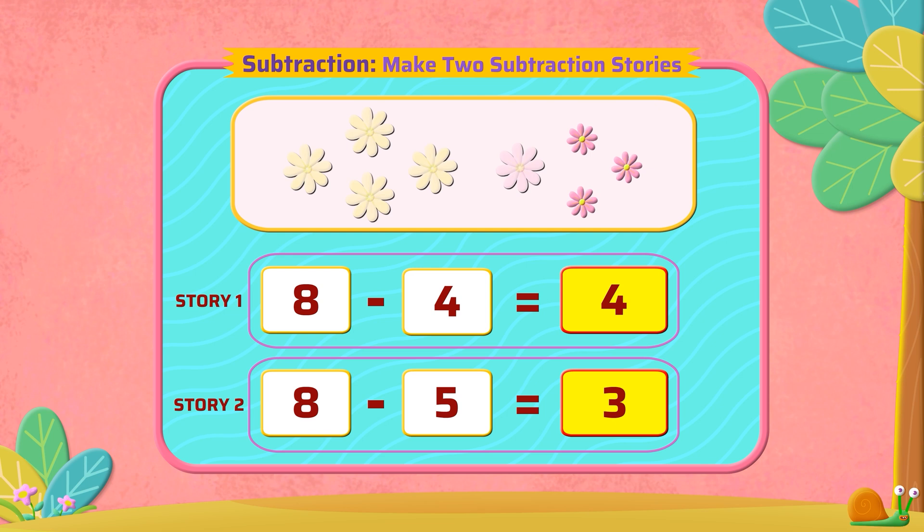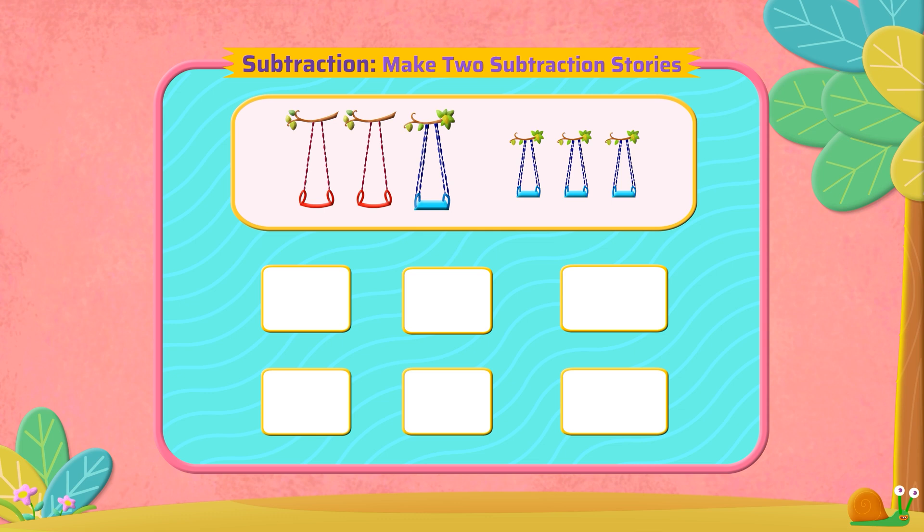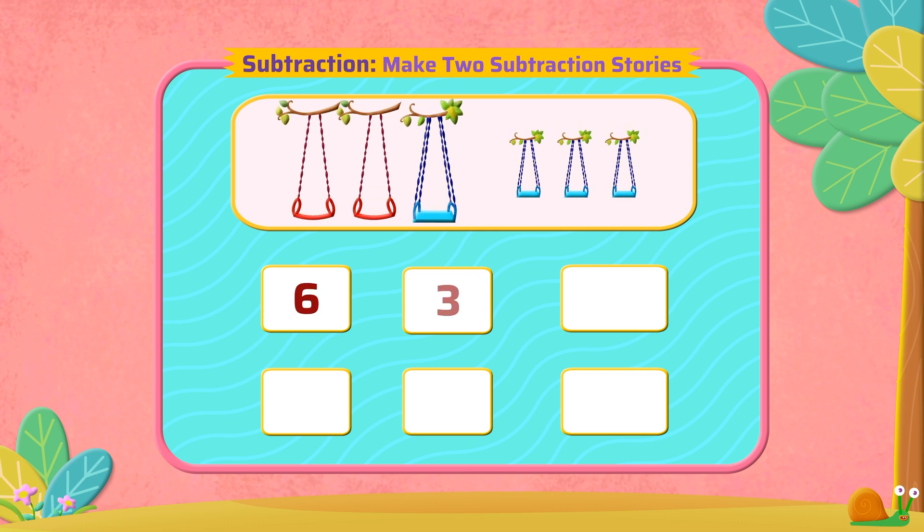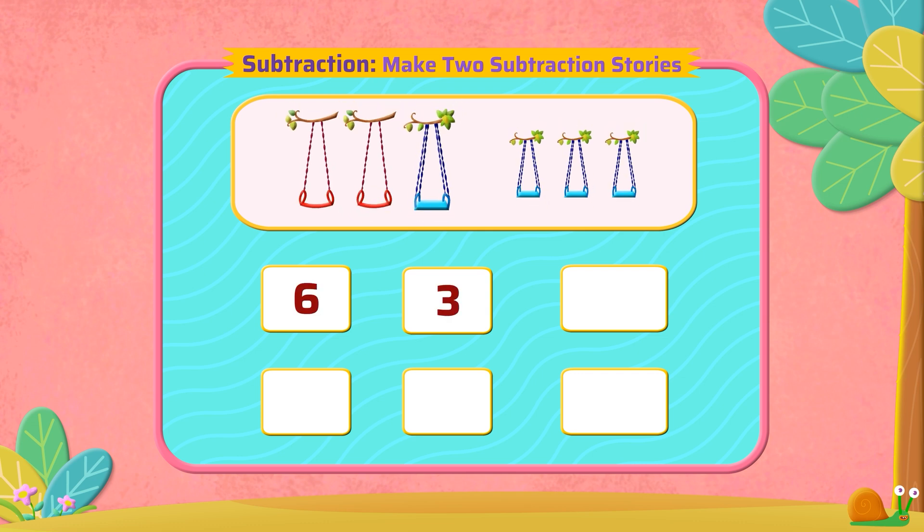Marvelous! Let us look at one more picture. Here we have six swings, out of which three are big. How many small swings do we have?